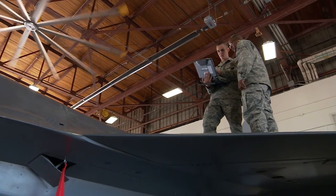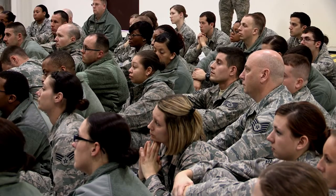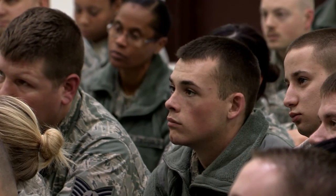For the Air National Guard specifically, we want somebody who does want to serve their country. That's a very important component, because we do have the state and federal mission, and you could be activated at any time. In order to join the Air National Guard, you have to be at least a senior and 17 with your parents' permission, and we go up to age 40.